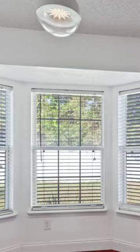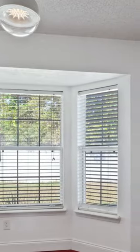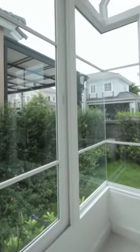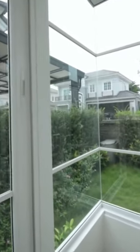Awkward space number seven: the bay window. Now I love a bay window. They let in a lot of natural light, they bring in an architectural interest, and they add a few more visual square feet to the space.